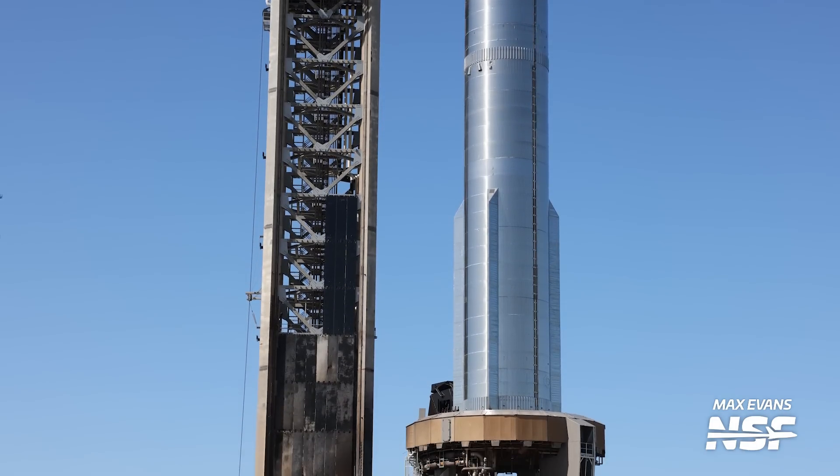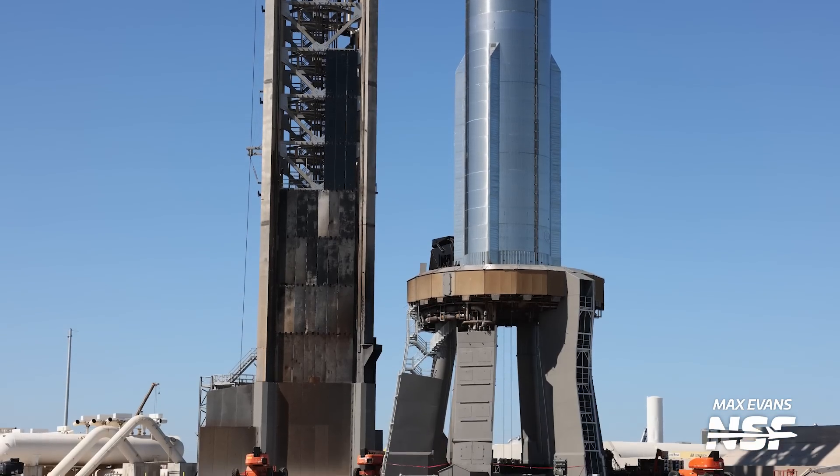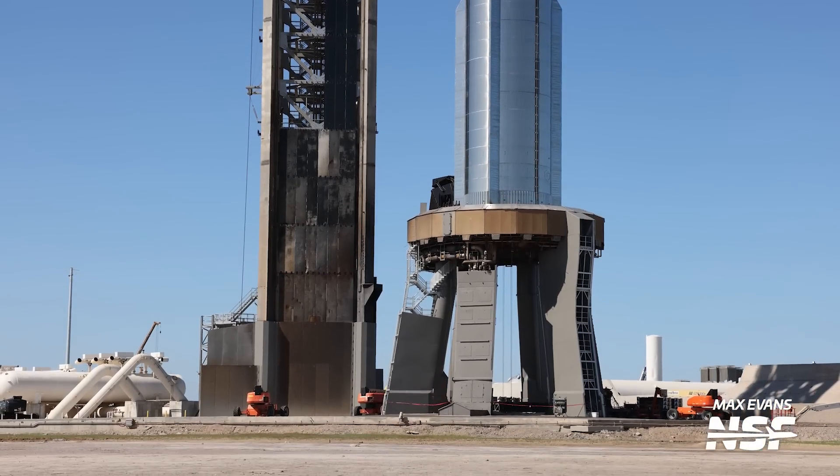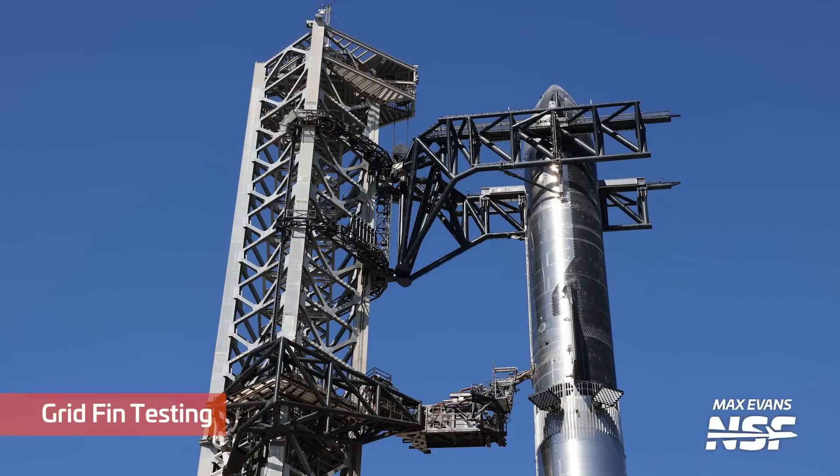Max with the gratuitous pan down. Love the battle damage on the tower — you can see that tower has been through some launches. They coat it, repaint it, scrape it down, grind it, add new pieces, but it is getting some wear and tear.